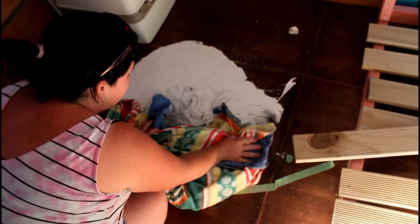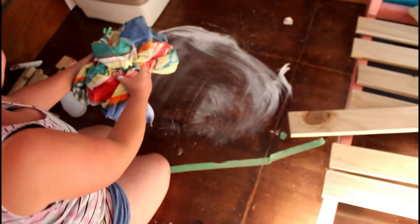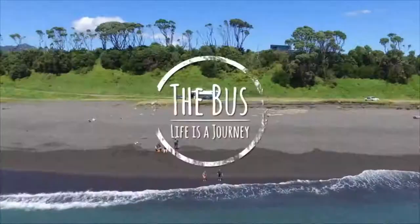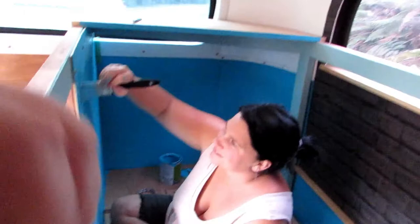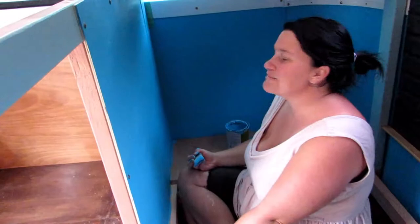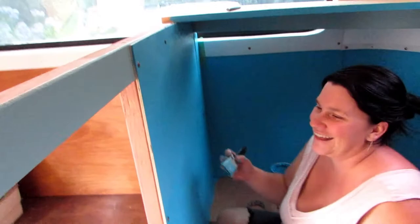Stuff happens when you're building buses — we didn't actually intend on having a white bathroom floor, but accidents happen and the paint went flying. The good thing is it is in the bathroom and the bathroom floor will actually be covered.